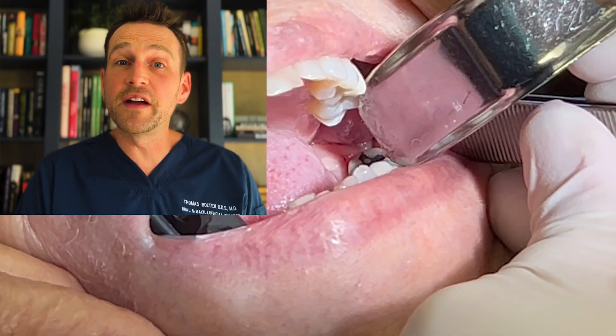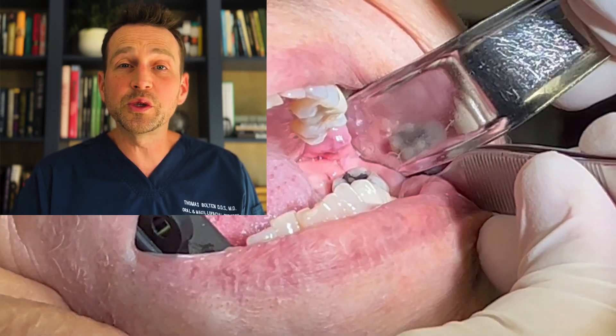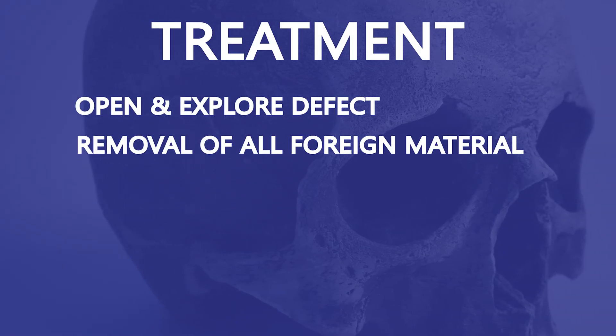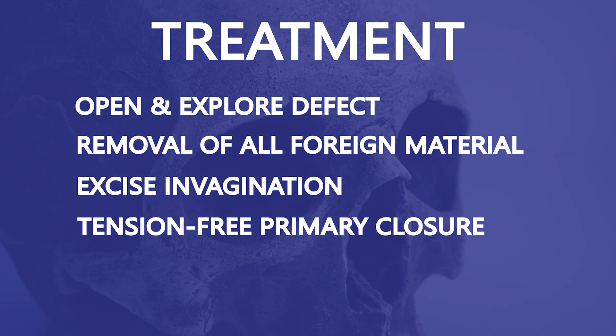This patient, for whatever reason, developed an invagination of soft tissue in her cheek which gradually expanded over the years and became a food trap. This chewed-up food had been festering in her cheek for many months if not years. I treated this by opening the defect, cleaning out all of the foreign material, trimming back the mucosa to fresh tissue, and then obtaining a tension-free primary closure. This solved the problem and she's now doing well.